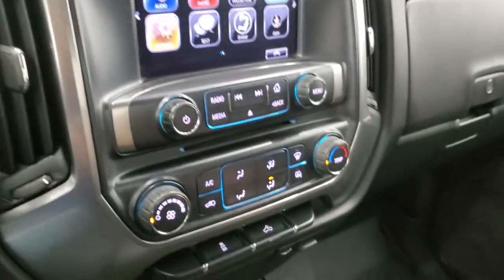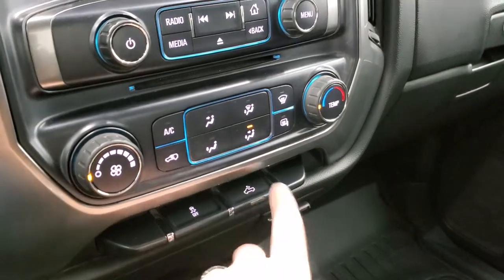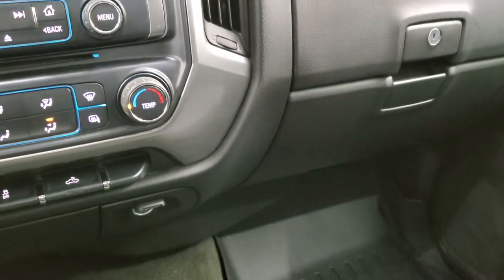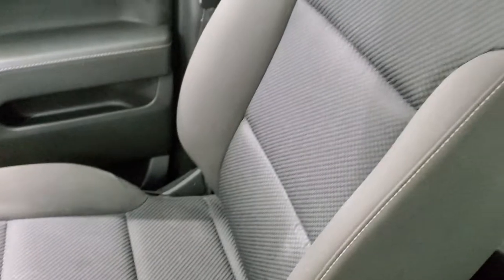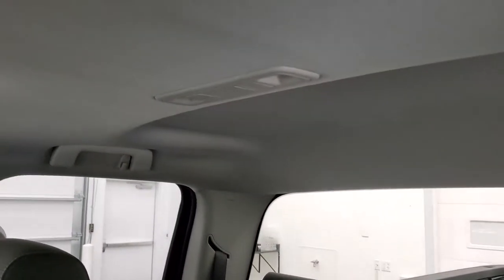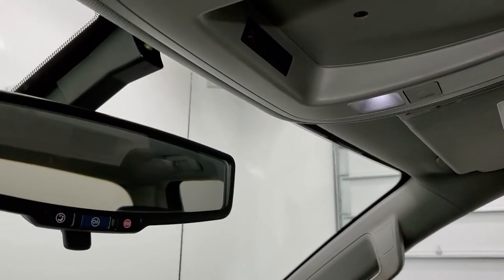Does have a CD player and climate controls. There's your heated mirror button, stability control, and cargo lamps. Comes with a 12-volt power point. The passenger side floor mat and seat are in excellent condition, no rips or tears, and the headliner is in really nice condition too. You get map lights up there and OnStar capabilities in the rear view mirror.